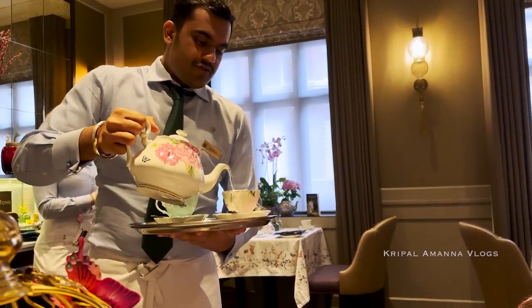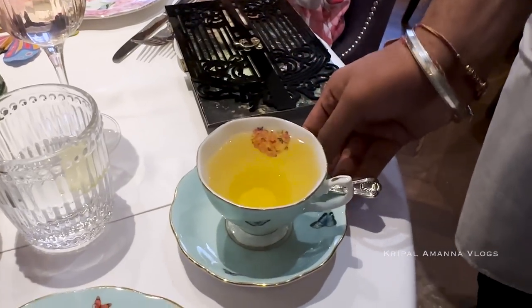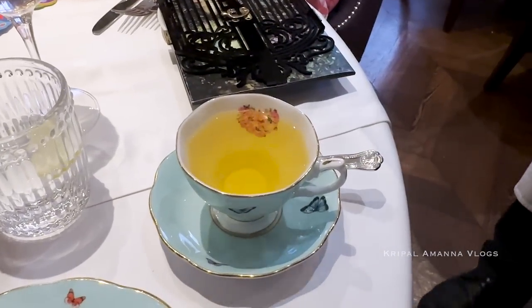It's a very light and tasteful green tea. I think that's just a way to close our rather indulgent high tea here at Kona at the Taj St. James Court, Buckingham Gate.